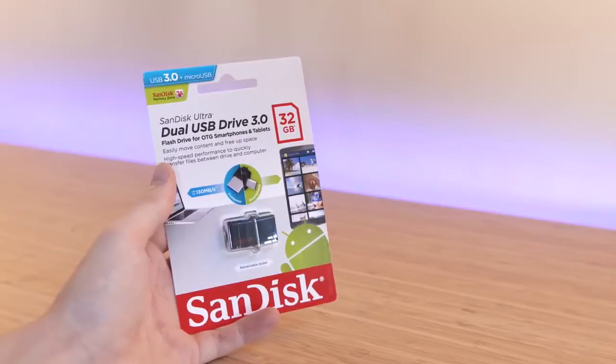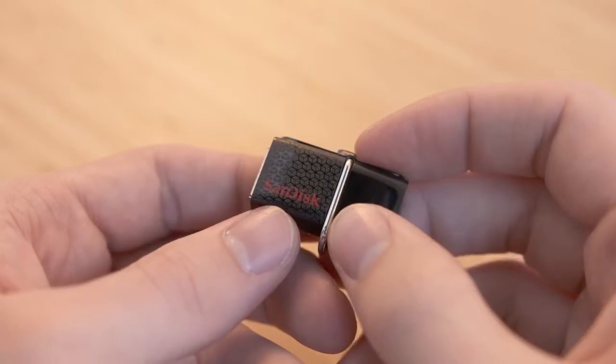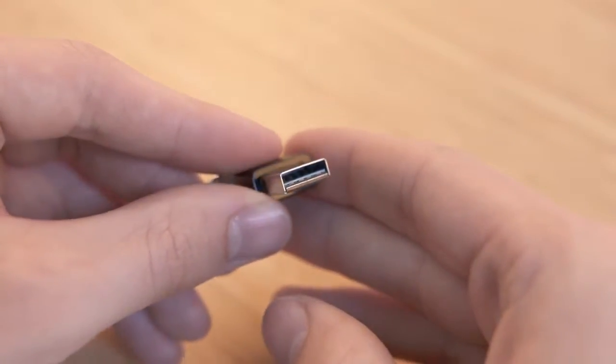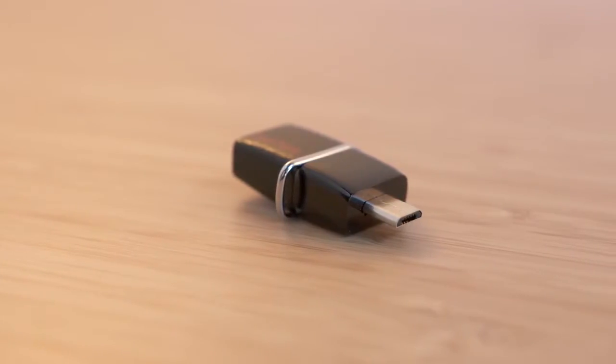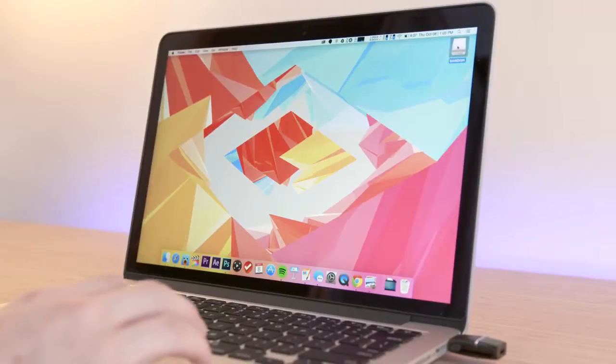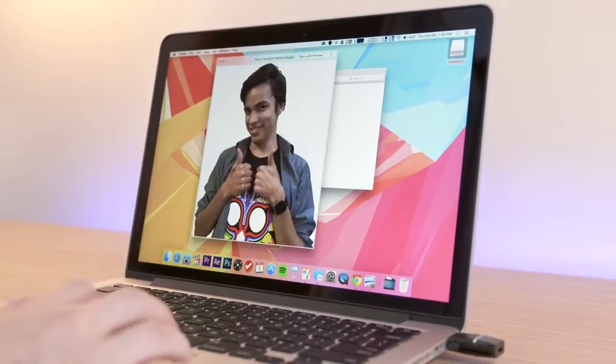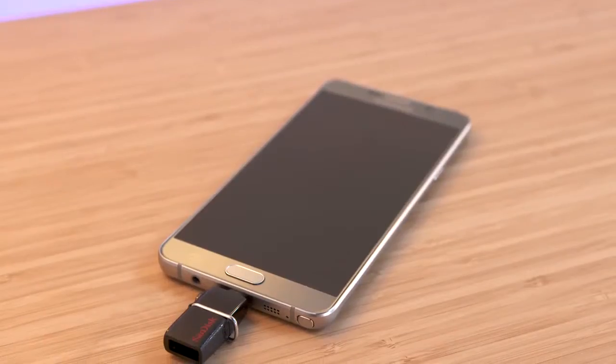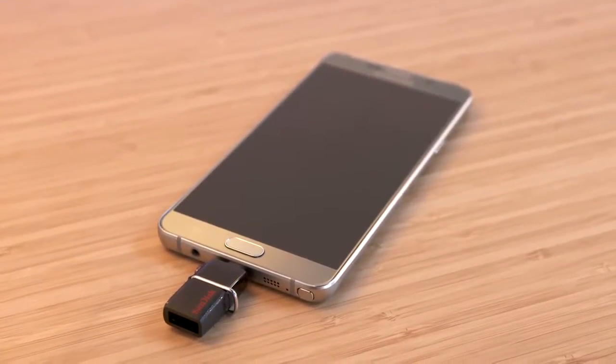Continuing on the storage train we have the SanDisk Ultra Flash Drive. This is also USB 3.0 and even smaller than the T1, but it has a trick up its sleeve — it also features a micro USB port. You can plug one end into your computer to dump incredibly important files and then plug it into an Android phone where it should work just fine. It's simple but for less than $15 it can really come in handy.